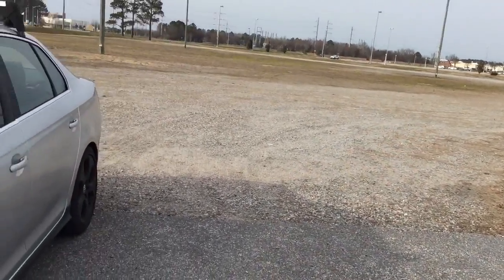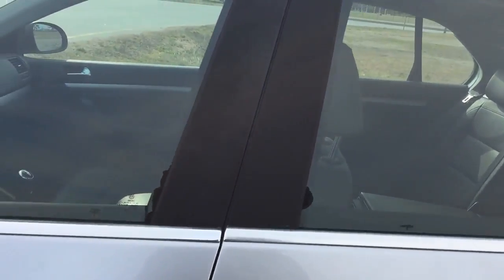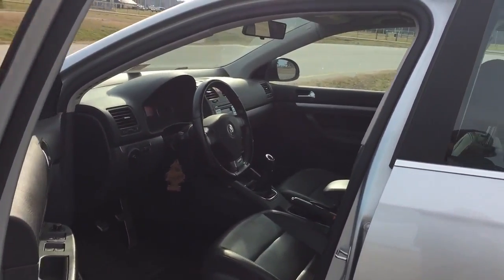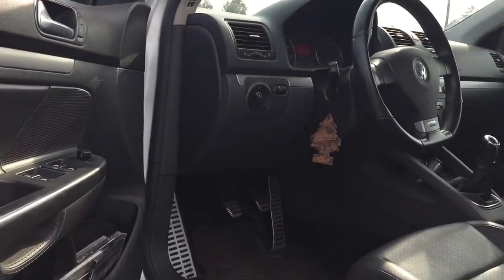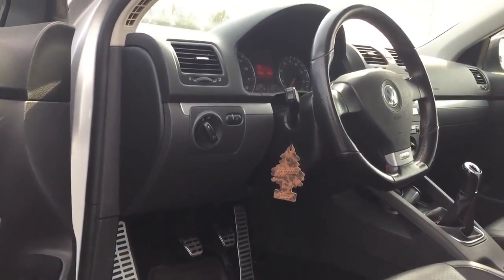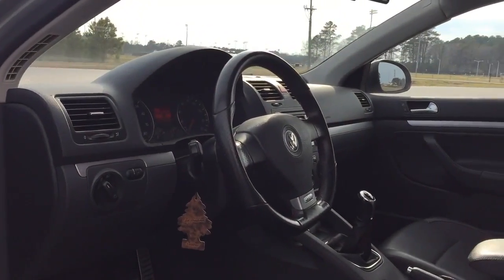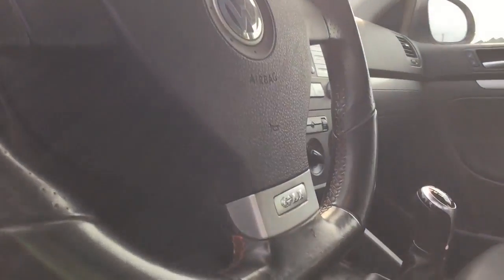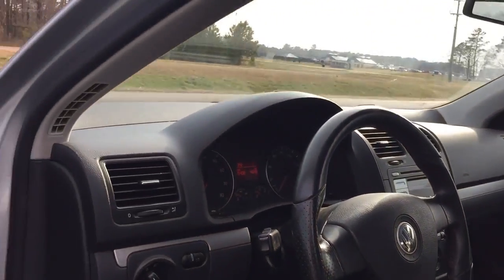Let's get inside and see what the inside looks like. I have some mods on the inside too, like these aluminum pedals. The steering wheel comes off the GLI and the shifter comes off the GTI — I got them both because they both have that red stitching that looks really nice, so I got them to match.